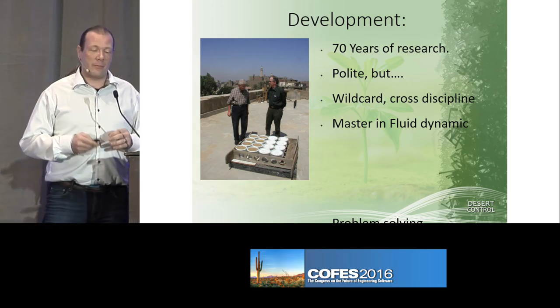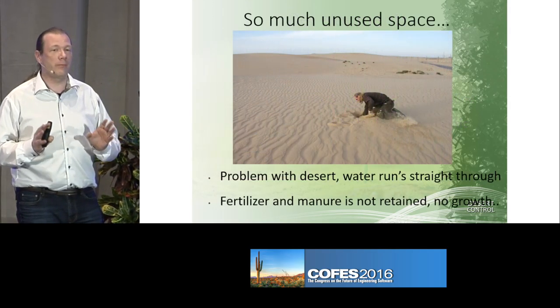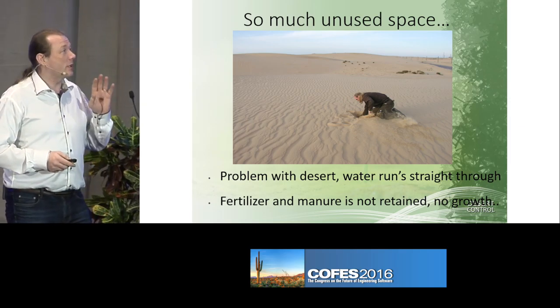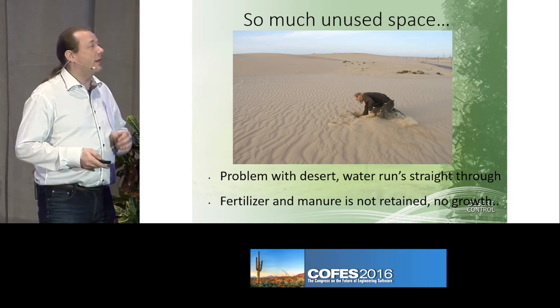We got back to Norway. My father is an HVAC engineer — we couldn't grow a pot plant to save our lives. But fluid dynamics, he's an expert at. So as we started digging into the problem, we figured that everything just goes right through the sand.